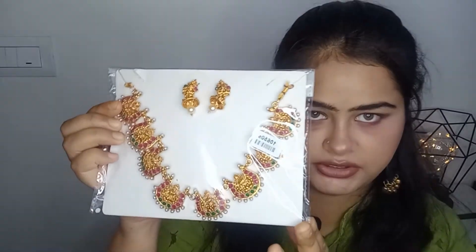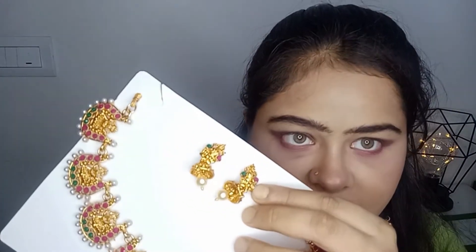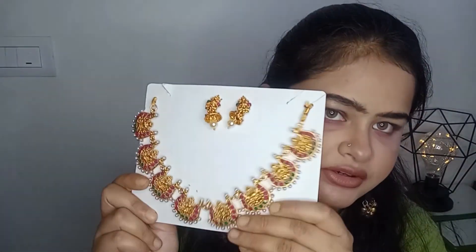Now this is a temple jewelry set - a neckpiece and matching earrings. I didn't buy this recently but it's amazing. You can see Goddess Lakshmi on it everywhere. It looks amazing and doesn't look odd at all. You can wear it with any saree, lehenga, or even a plain long anarkali kurti. If you want a video on how to pair this kind of jewelry with different outfits, please comment below.